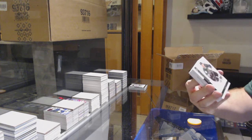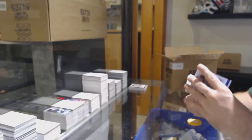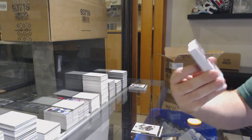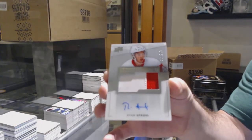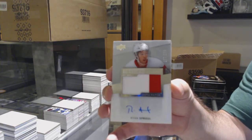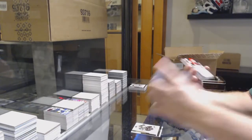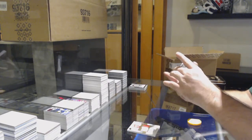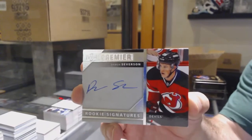We've got a $2.49 Brett Hull for the Dallas Stars. For the Red Wings at $2.99, Ryan Sproul rookie patch auto. For the Devils, rookie signatures Damon Severson.